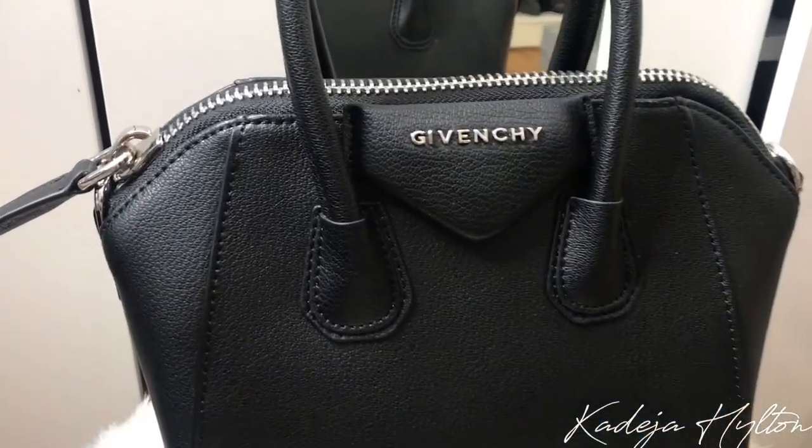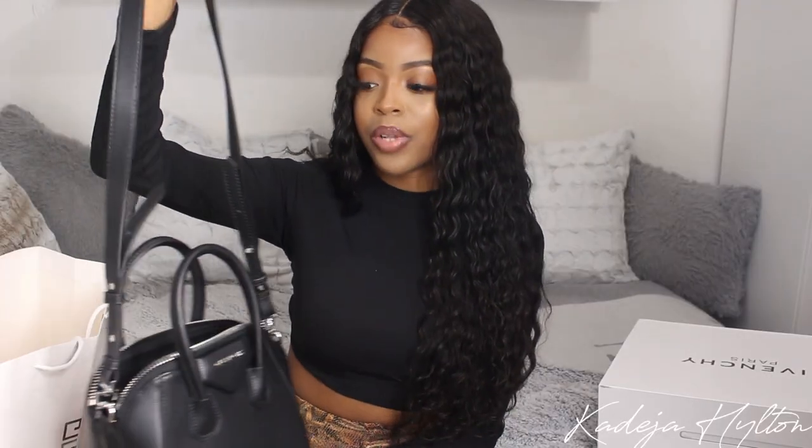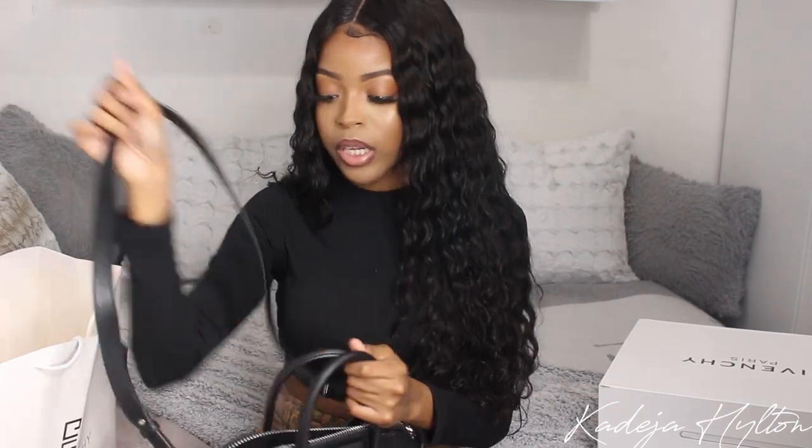It has the top handle, which I love, and then it also has the crossbody strap. Most of my bags I hold as a top handle, but I love the versatility of wearing this as a crossbody as well. I really like that this is in silver hardware — most of my black bags are in gold hardware so it's good to have versatility in my collection. I love the detail of the 'Givenchy' lettering — it's definitely more of a subtle bag.